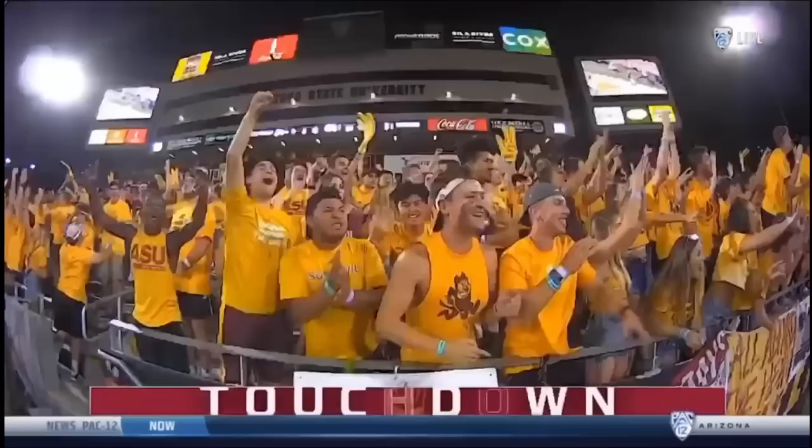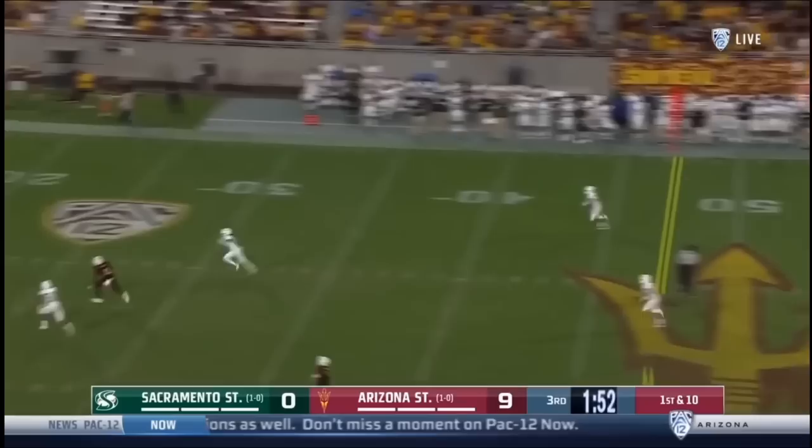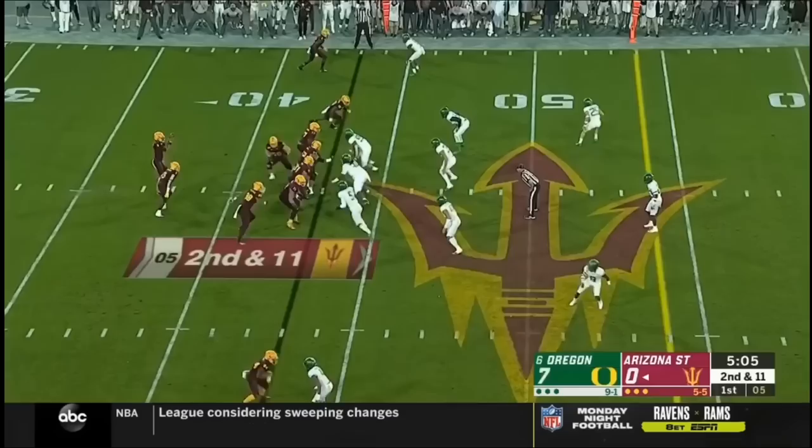Pushes outside, gets right back vertical — almost just like Tony Brown's route. Perfect ball. Play action, big pocket, big throw to IU. Big catch, down inside the 10-yard line.